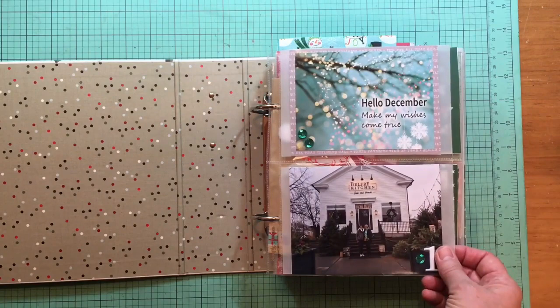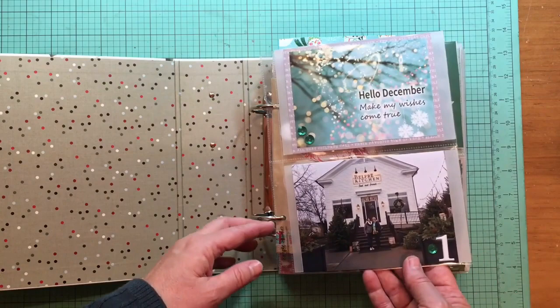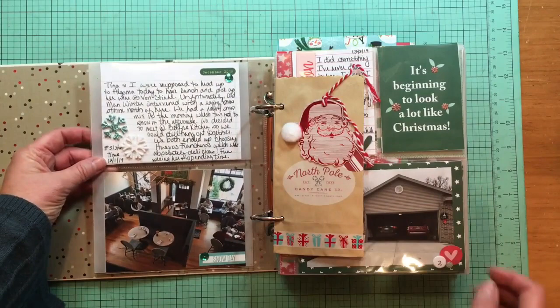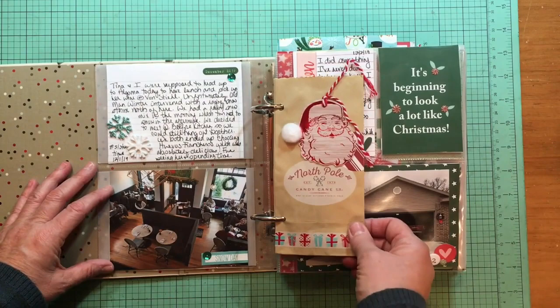Page one uses this Hello December Make My Wishes Come True that's just from the internet — a little story of my sister and I and brunch. I used these Elle Studio numbers all the way through; it was a page of different numbers and I loved using those. We'll definitely look at doing something like that again. And then this is the second half of that with a journaling card.